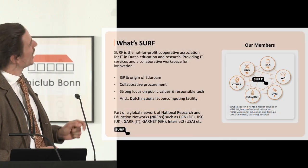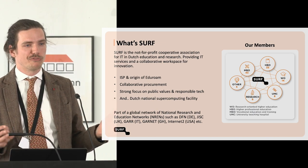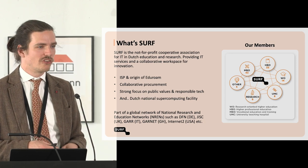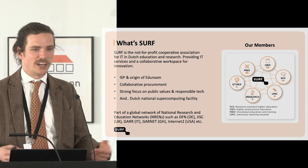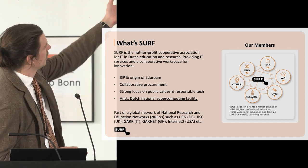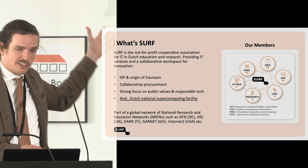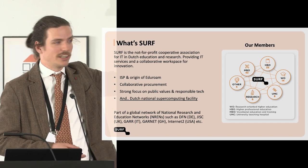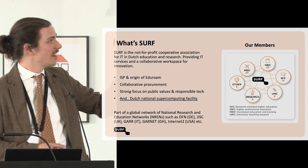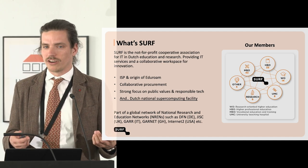I work at SURF. SURF is the Dutch National Research and Education Network, a non-profit cooperative of all the research institutions, educational institutions, and an internet service provider. We have services, we work very value-based, and we have the Dutch National Supercomputing Facility. All of your countries have similar organizations — DFN in Germany, Garnet in Ghana, Internet2 in the US.